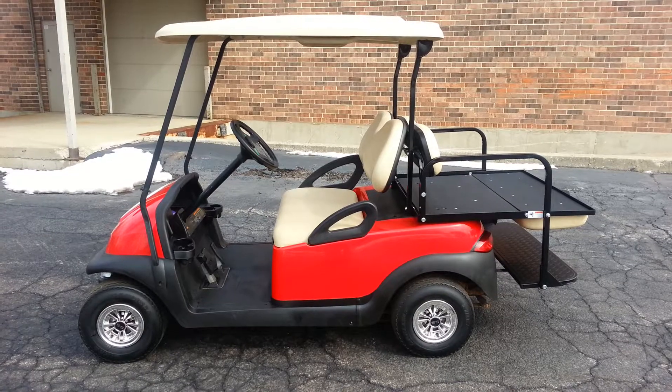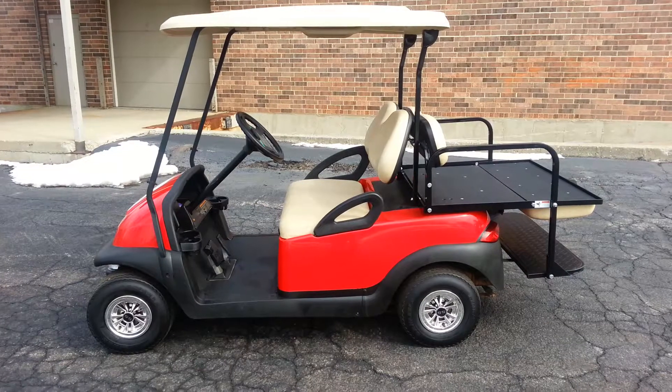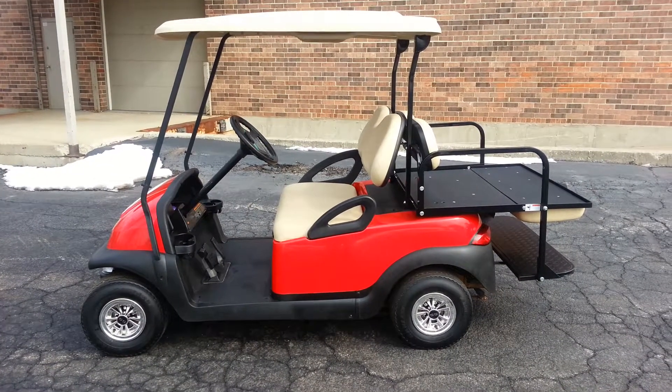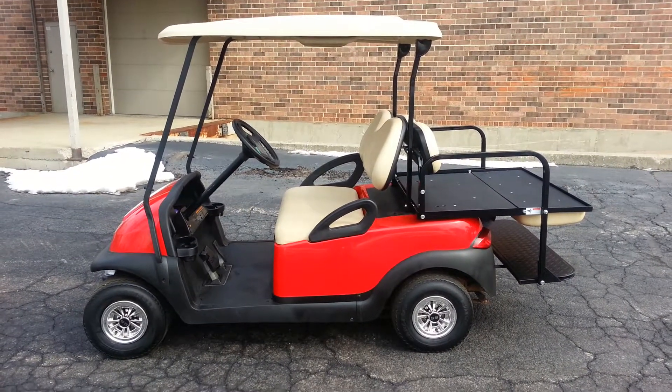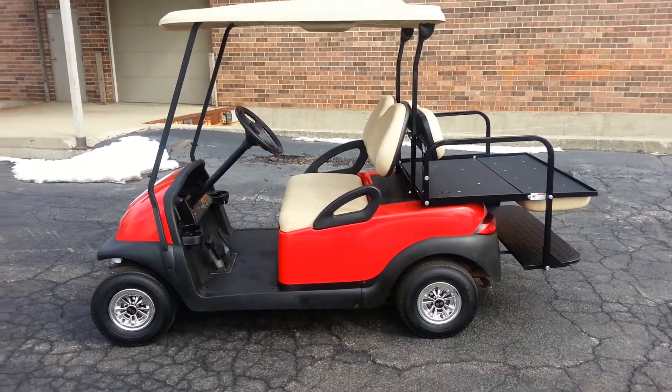This is a nice clean entry-level cart, and there's more where this came from. Thank you for taking the time to look. Please keep in mind that anything you see on here, even the replacement body — we sell everything. Thank you for taking the time to watch.